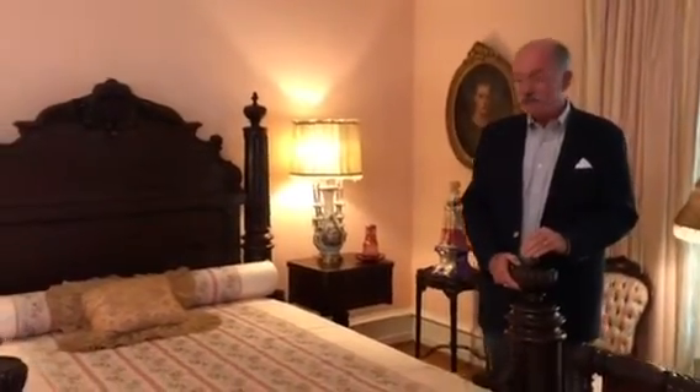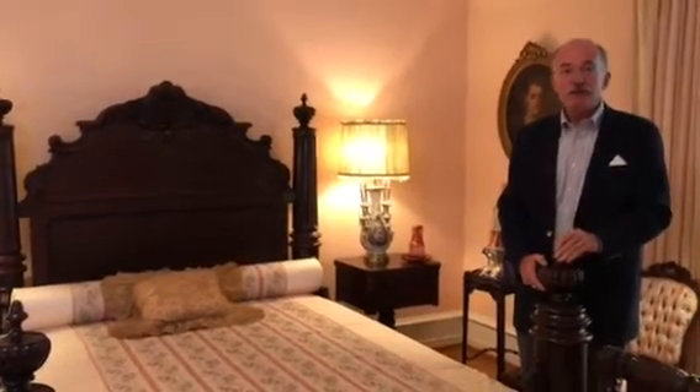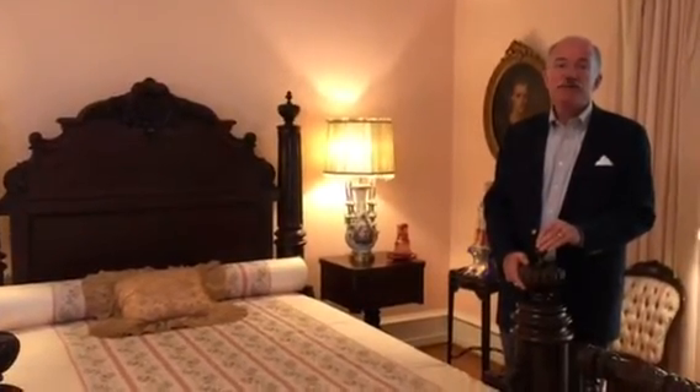I'm Tom McGee, the museum director for the Bellingrath Home at Bellingrath Gardens & Home. We're standing in Bessie Morse Bellingrath's bedroom and I'm standing beside her bed. This bed was purchased from a Mrs. Holden that lived in New Orleans on Audubon Boulevard in the 1930s.